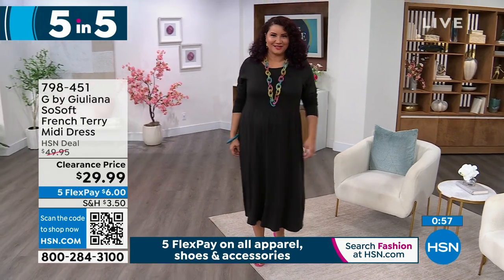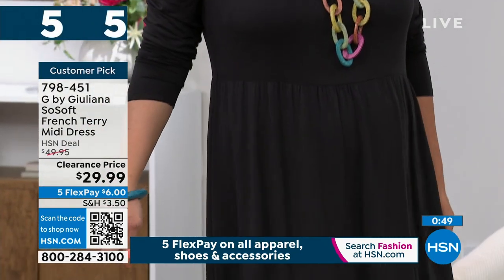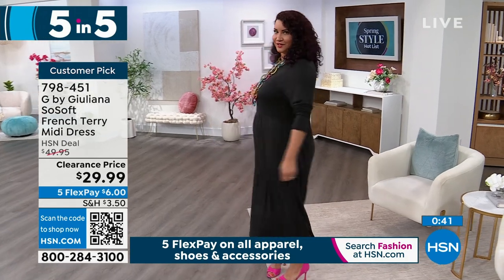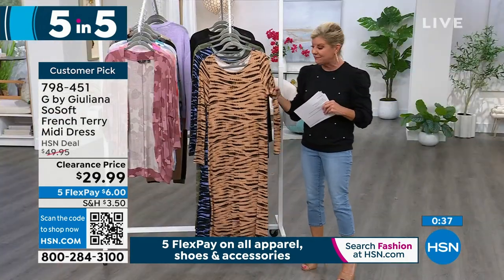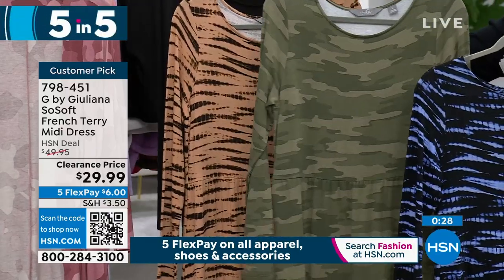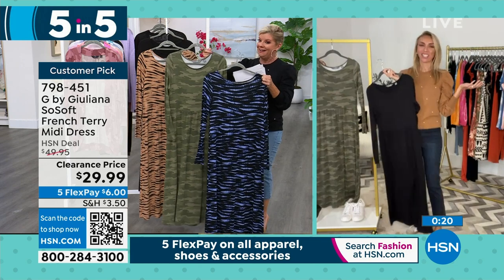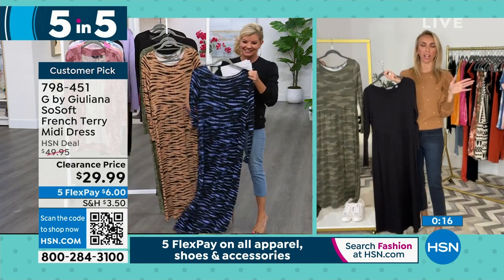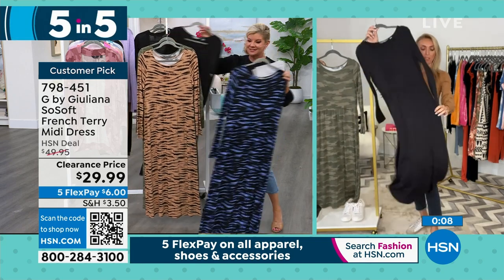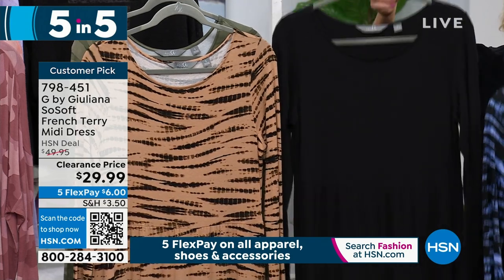Number two: our classic, fabulous, soft French terry stretch midi dress. On sale today at $29.99 — a customer pick at $49.95. Available in black, sandalwood with leopard, blue, and olive camo. Annette looks so beautiful in the black. This is why they're five-for-fives — they're quick, under $30. If you can't decide between the prints, grab the black — you'll wear it all the time. It goes even into fall, so it's a three-season piece. Item number 798451.